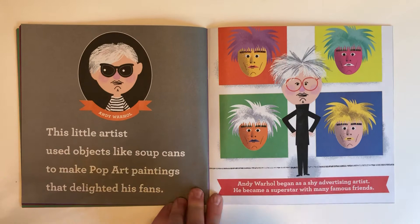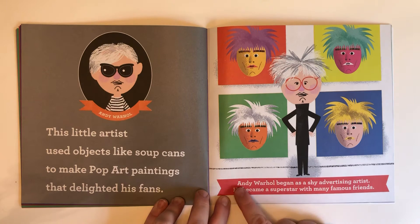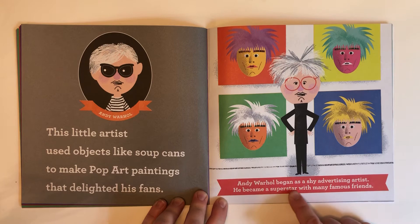This little artist used objects like soup cans to make pop art paintings that delighted his fans. This is Andy Warhol. Andy Warhol began as a shy advertising artist. He became a superstar with many famous friends.